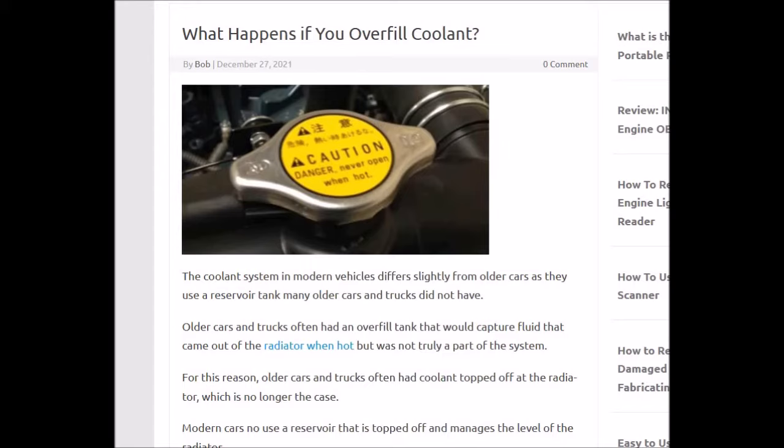This is because coolant, when it's cold, it contracts. And when it gets hot, it expands. So when it's inside the vehicle and the vehicle gets hot, the fluid is going to expand and it's going to try to come out.